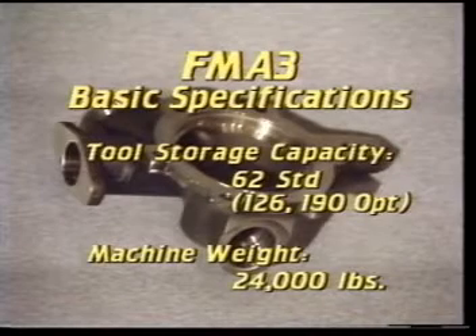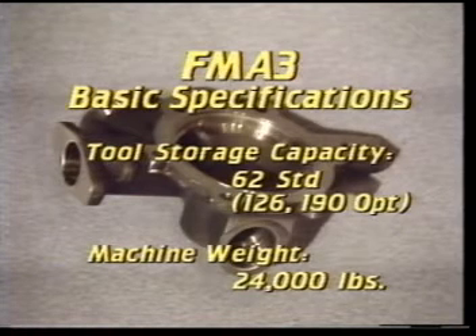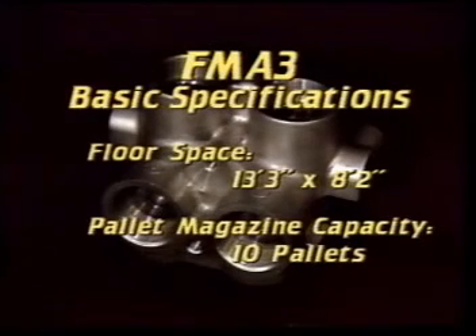Tool storage capacity: 62 standard, 126 or 190 optional. Machine weight, 24,000 pounds. Floor space, 13 feet 3 inches by 8 feet 2 inches. Pallet magazine capacity, 10 pallets standard.